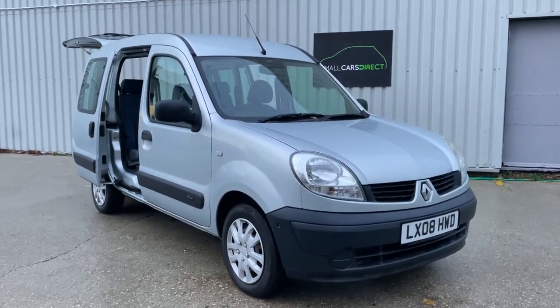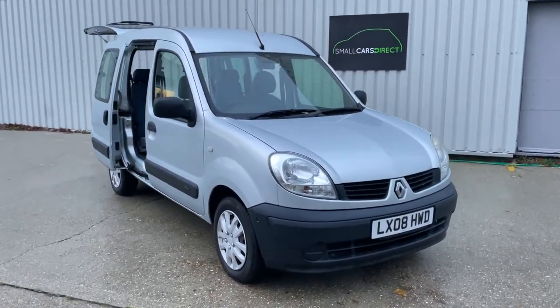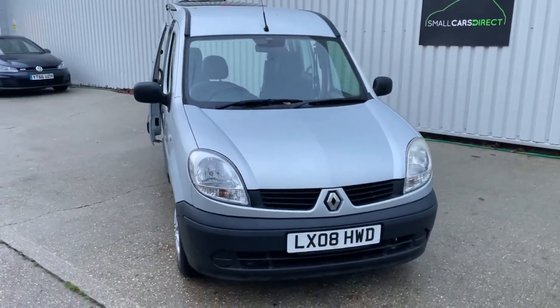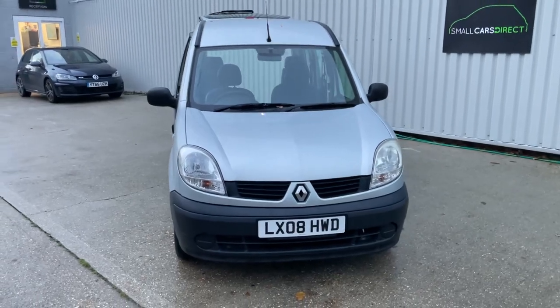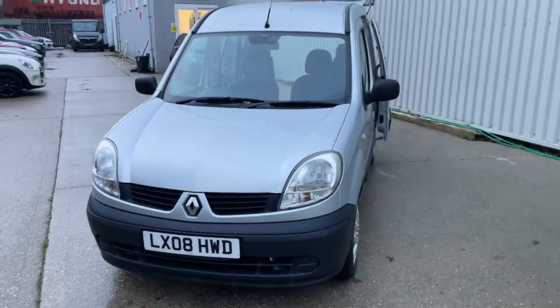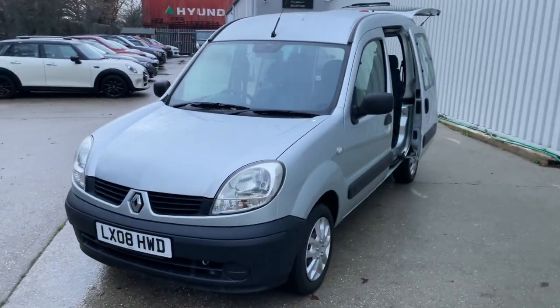Hello ladies and gentlemen, a very warm welcome to you. My name is Alex of Small Cars Direct, and I'm here to present this rather bright looking 2008, 08-registered Renault Kangoo, featuring the 1.2 litre petrol engine.